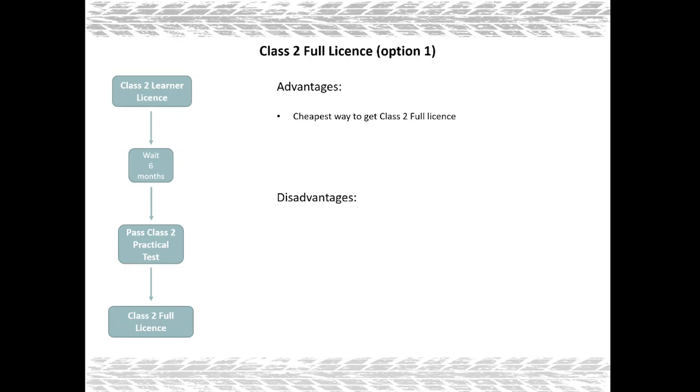However there are disadvantages to this option. You have to wait six months irrespective of your age, you must supply your own truck for the practical test, and there can be a long rebooking queue if you fail the practical test.